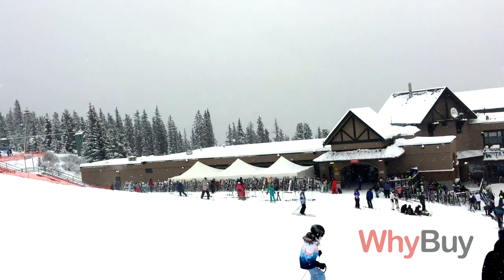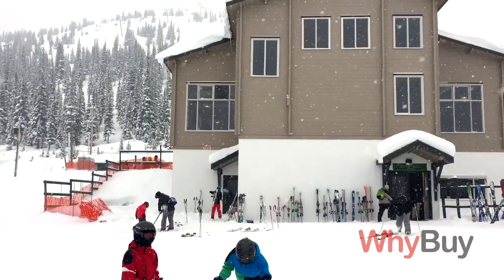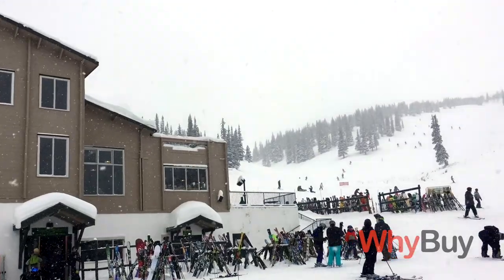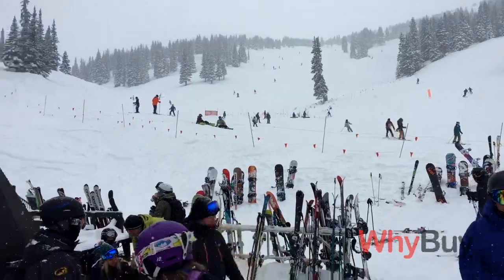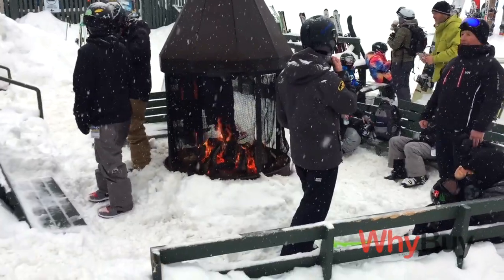Another great thing about Marmot Basin is the chalets. They have two chalets on the mountain — one is at the base where most people park, and the other is at mid-mountain, and you can only get there by skiing or snowboarding. On the way down from the top you can stop in to take a break, have a beer, eat some food. Outside they have a fire pit too, which is really nice. Everybody gets together there, eats, has a couple drinks, and just has a lot of fun.